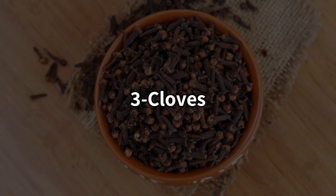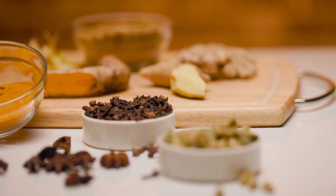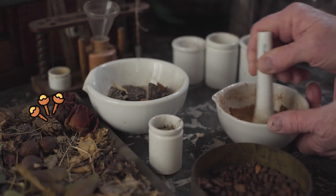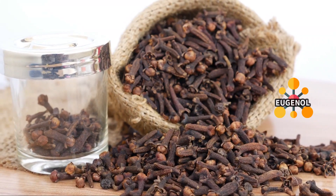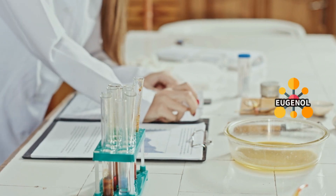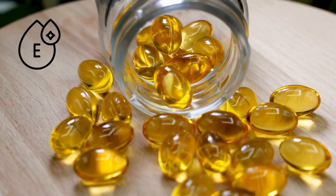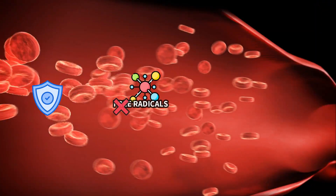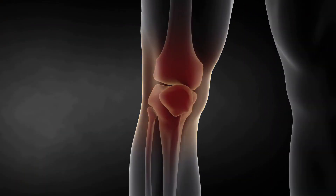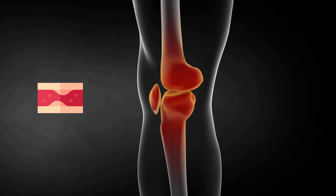Number 3: Cloves. Cloves are like tiny dried flower buds, commonly used as a spice and in traditional medicine in different parts of the world. They are loaded with a powerful compound called eugenol. Studies show that eugenol is five times more powerful as an antioxidant than vitamin E, and it acts like a shield against free radicals that could damage the walls of your arteries and cause inflammation.